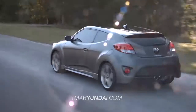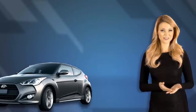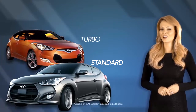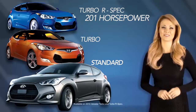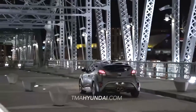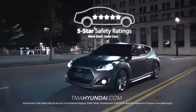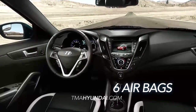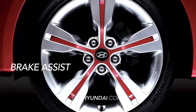The Veloster is available in multiple trim packages, including the Veloster Standard, Turbo, and the all-new Turbo R-Spec, which boasts 201 horsepower. The NHTSA 5-Star Safety-Rated Veloster is loaded with safety features, like six airbags, a front-occupant classification system, and brake assist.